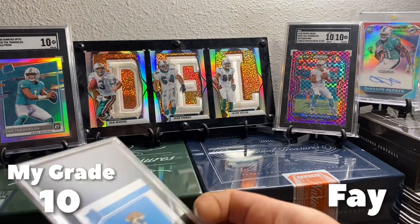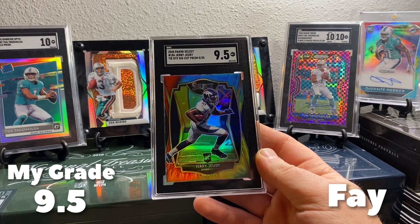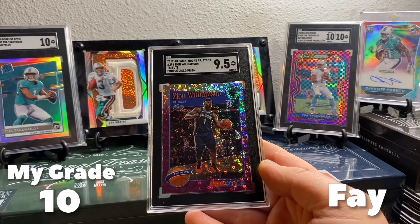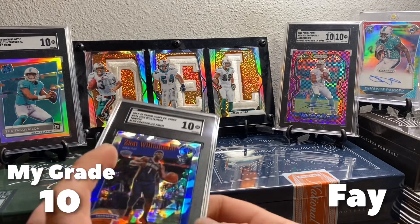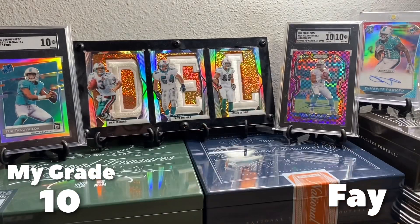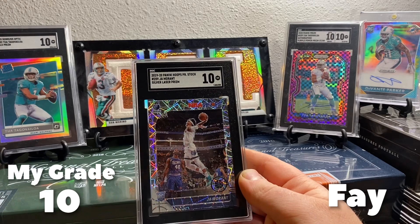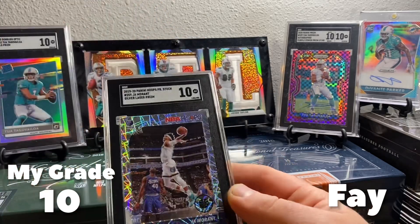Gotta be patient with him. Jerry Judy Tie-Dye 9.5 — this is a sweet card, love Tie-Dye Select. Moving on to Zion, got the purple disco Prism out of NBA Hoops Premium 9.5. This is a sweet card. Blue cracked ice Tribute 10. And we got a Ja 9.5 on the purple disco, and closing him out is the silver laser 10 on the Ja. I might have to see what these are going for — make him an offer because I really like that card.